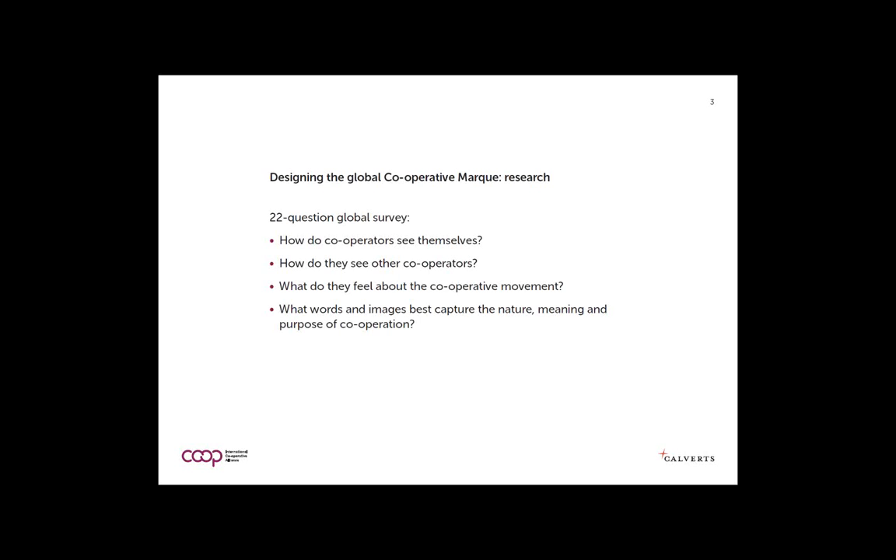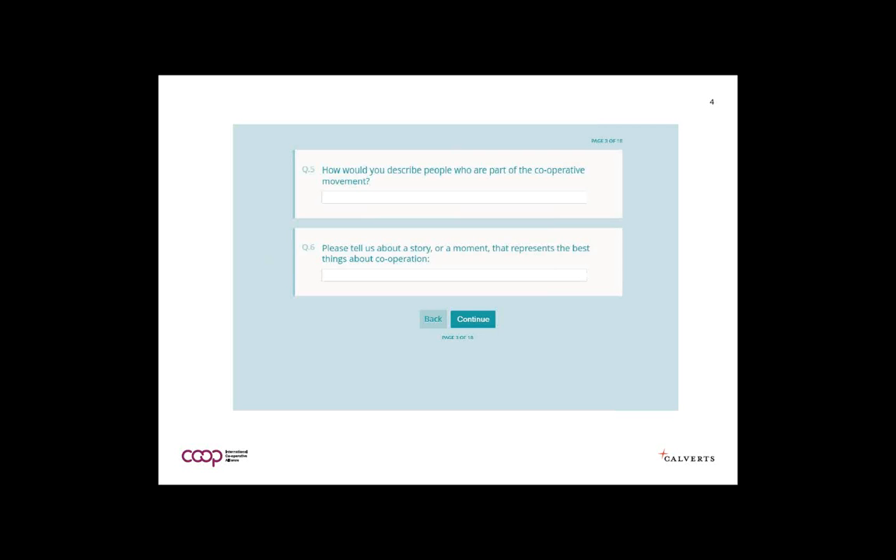These are the types of open questions we asked, and people poured their hearts out. We gave people response boxes and they gave us hundreds of words and stories around cooperation — a really rich source of inspiration and knowledge about how people see this social business brand.